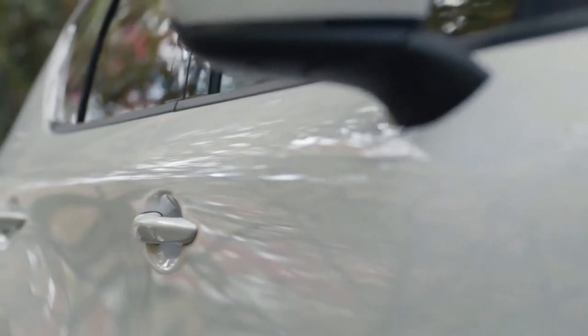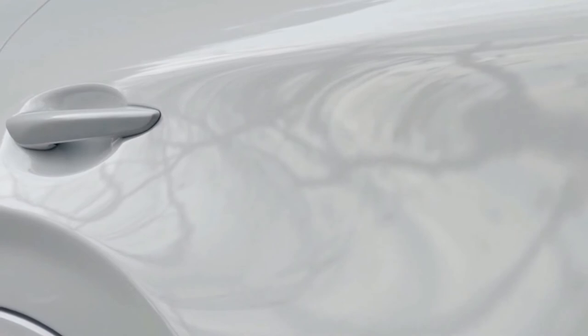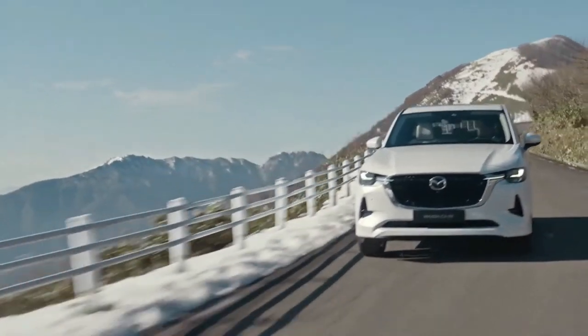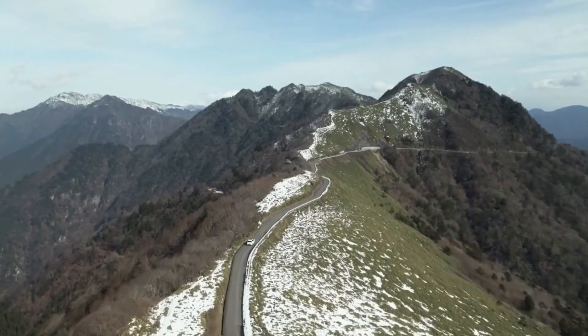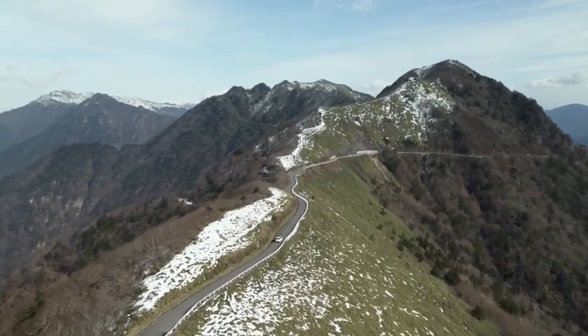The new arrival sits atop an all-new native rear-wheel drive platform, a layout Mazda says allows for improved dynamic balance, which will be used for four new models by 2025, including the three-row CX-80, and the wider CX-70 and CX-90 SUV for the US market.